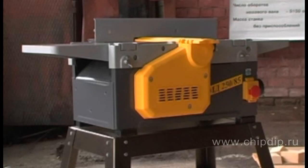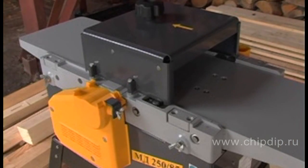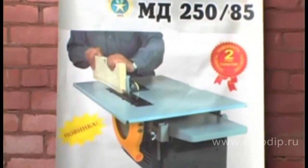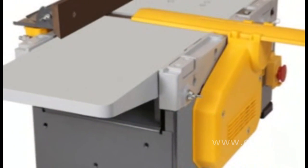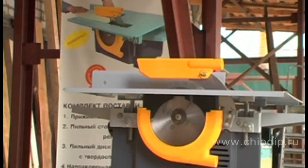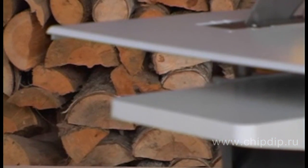Before starting production of this model, Stanko Premier Company of St. Petersburg had been researching properties of consumer woodworking machines manufactured by CIS and foreign enterprises for two years. The company had researched all references and requests of clients. The machine's prototype model was elaborated, and the model was launched into production only after all data and test results of the prototype had been thoroughly considered.